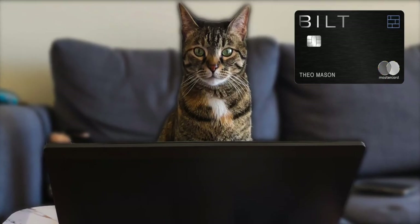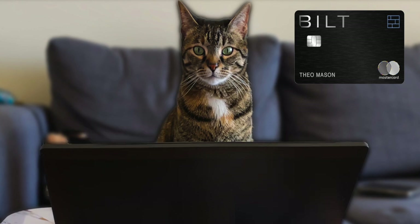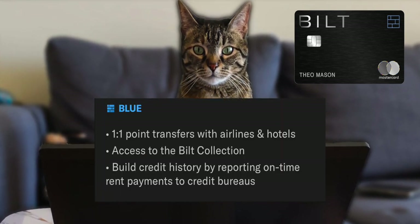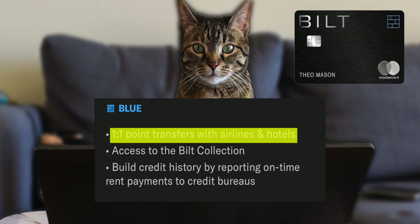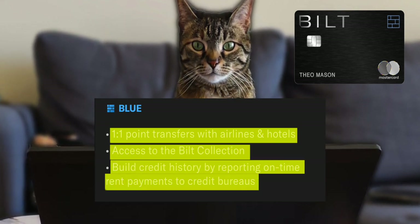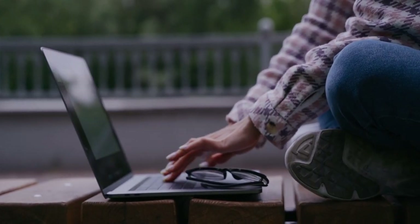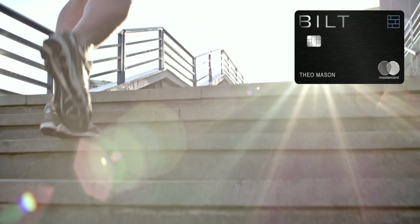There are also status tiers you can earn, similar to airline or hotel statuses. The first status is Blue — the basic tier you start at. At this tier you can transfer your points to airlines and hotels, have access to the Built Collection, and build credit history by reporting on-time rent payments. All you have to do is sign up for an account with Bilt — you don't even need the credit card. However, to climb tiers, the credit card makes it a lot easier.